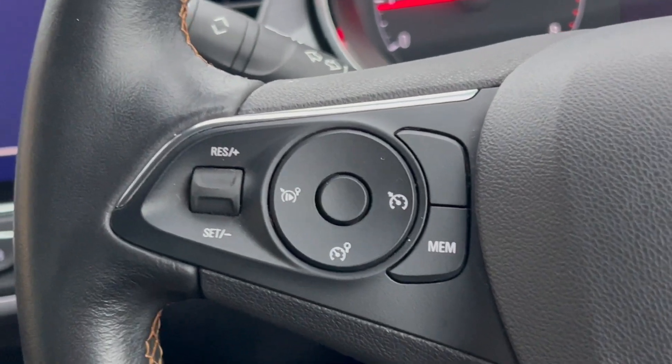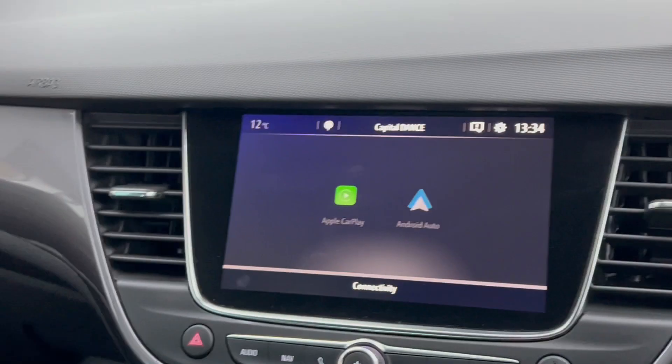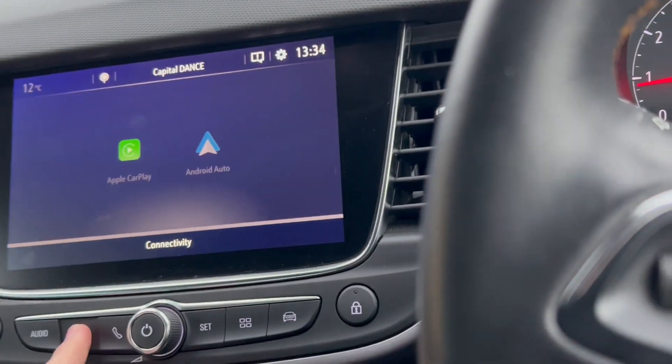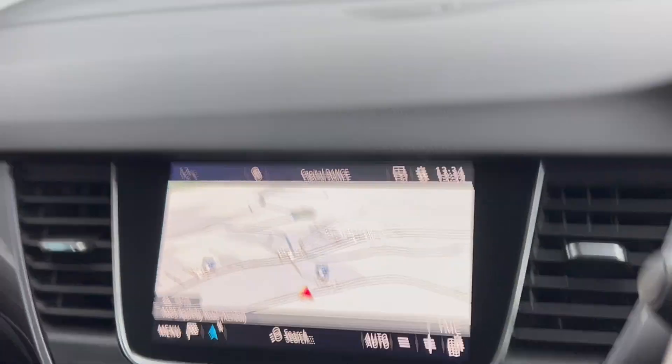There's a speed limiter and cruise control. Menu controls — you've also got Apple CarPlay and Android Auto, and of course built-in navigation. Really great to have all those features on the car.